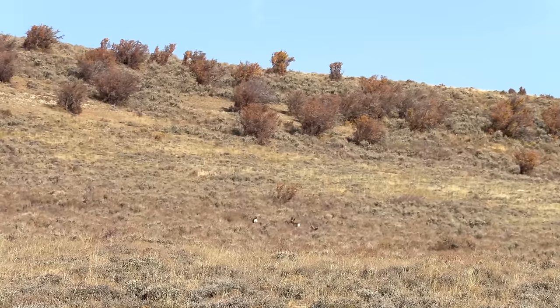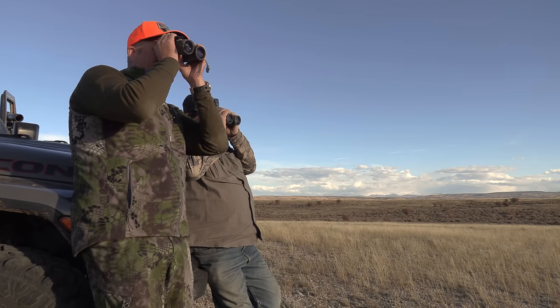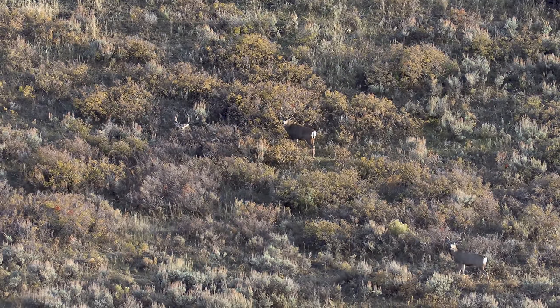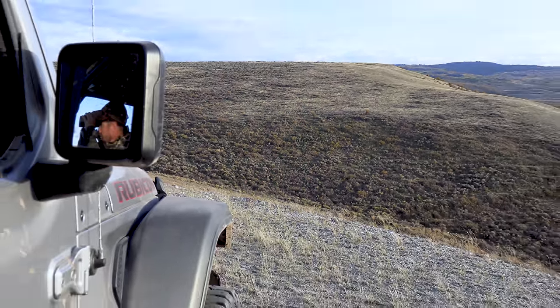As residents of Wyoming, we can hunt the same areas over and over each year, so you always find yourself saying, boy, if that buck gets another year, another two years on him — but you have the winter to account for.